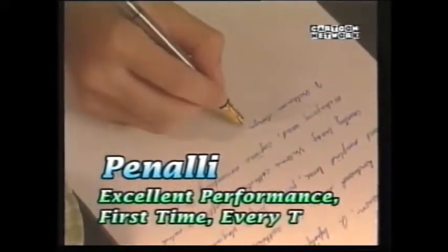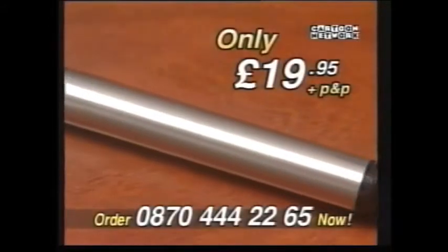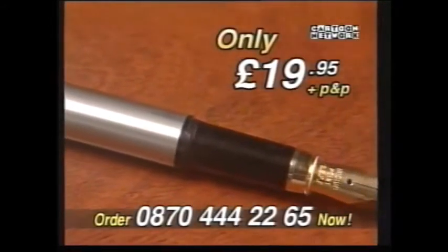Excellent performance, first time, every time. And it's yours for only $19.95 plus postage and packing of $4.95.